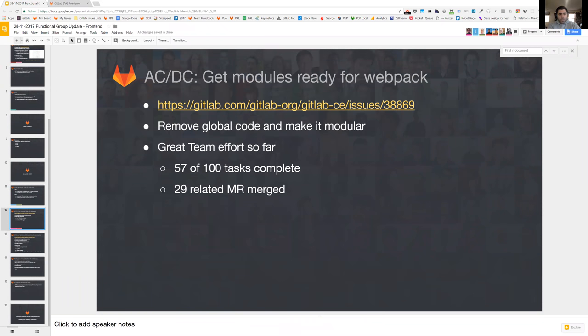We are also getting ready for Webpack by modularizing the codebase. You can see in the issue what we are doing — we are taking global code and making it modular. We have a huge list of things to work through, going one by one through situations where code is global and turning them into modules, submitting a merge request for each one. Every single one of these changes will make a huge improvement to our performance.